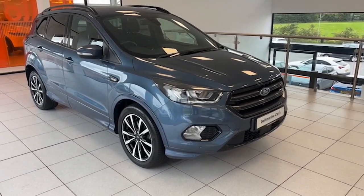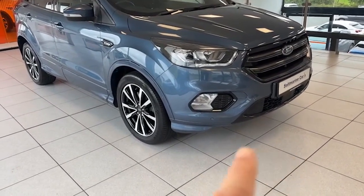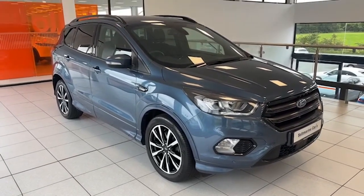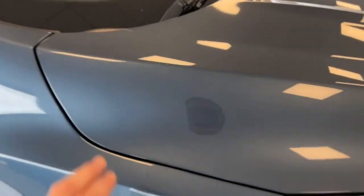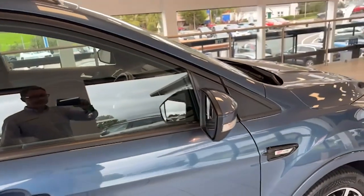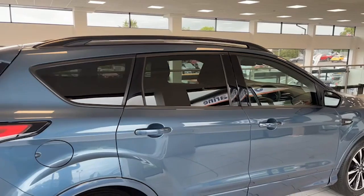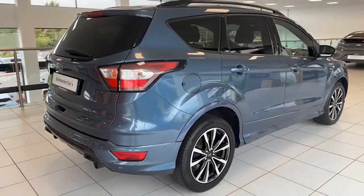The ST Line body kit on the car comprising the front spoiler, side skirts, color-coded wheel arch extensions as well. Chrome blue metallic finish and the paintwork on the car is exceptional. Power folding mirrors, black window surrounds, rear privacy glass, black roof rails, and twin black tailpipes on the car as well.